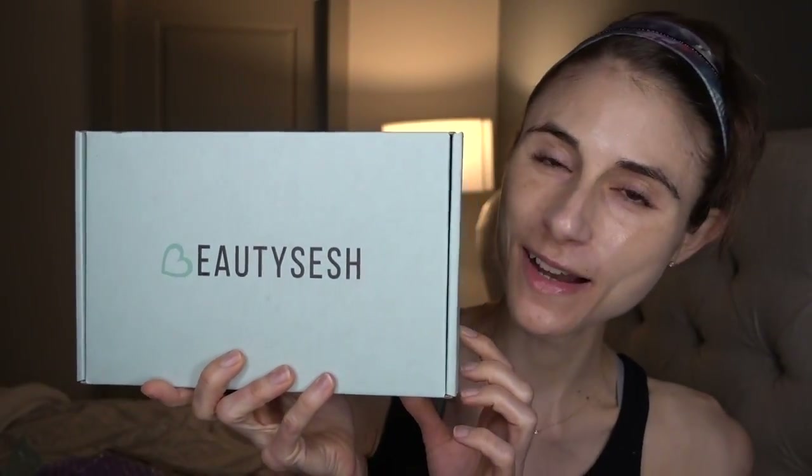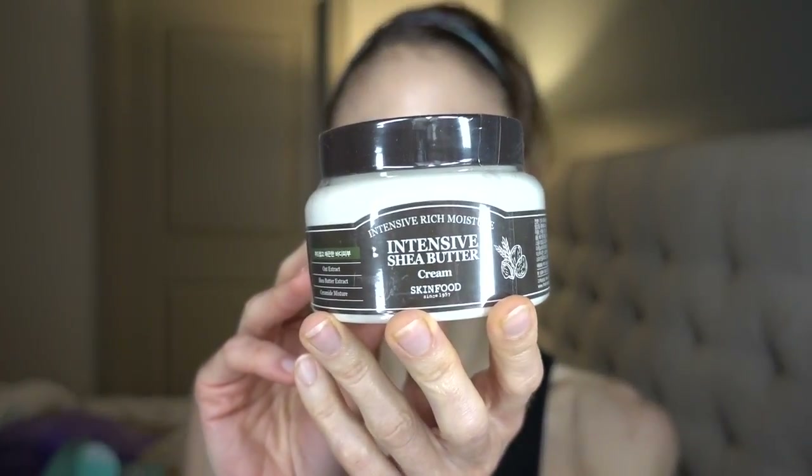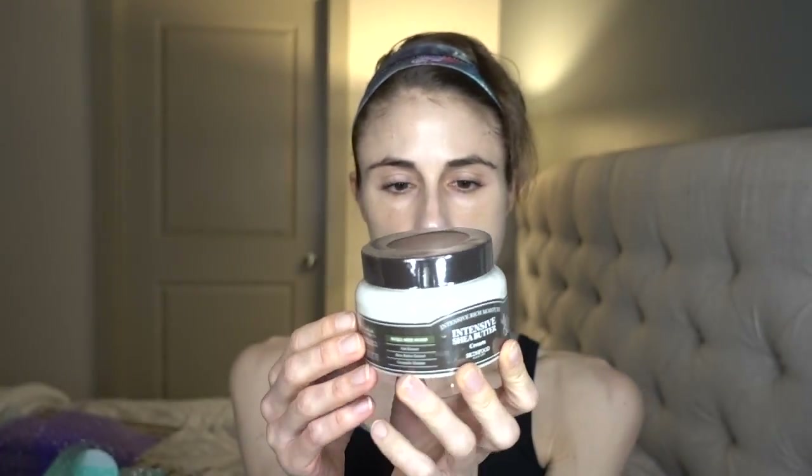Moving into the realm of body moisturizers — if you actually order a box, this is their cute packaging. They also sent me the Skin Food Intensive Shea Butter Cream, which many of you were asking about as a body moisturizer and how it compares to CeraVe. This not only has oat extract, which is helpful in soothing dry skin and found in a lot of Aveeno products, but it also has shea butter and a ceramide mixture in it. I'm really excited to try that out.